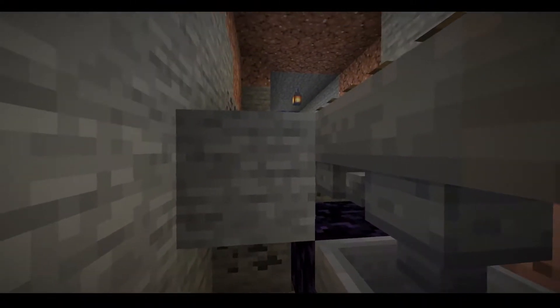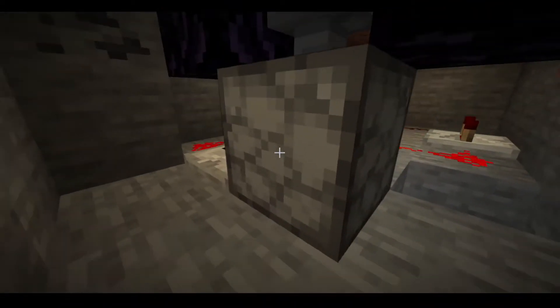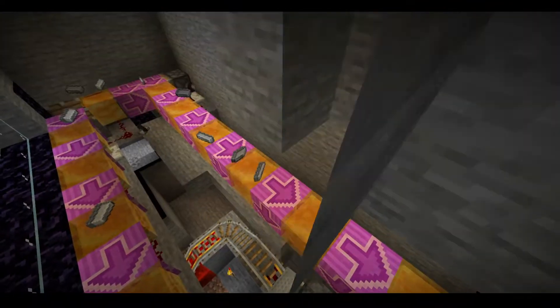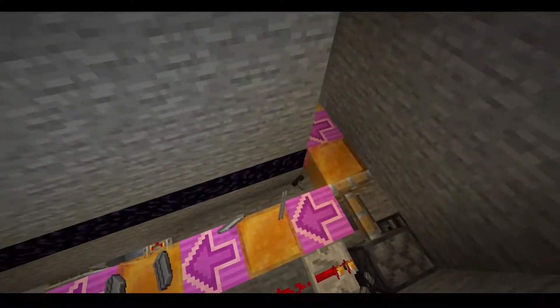required that the hopper minecart has gathered along the way, and deposits them into this dispenser. This dispenser then distributes evenly all of the amounts of materials required along the journey.